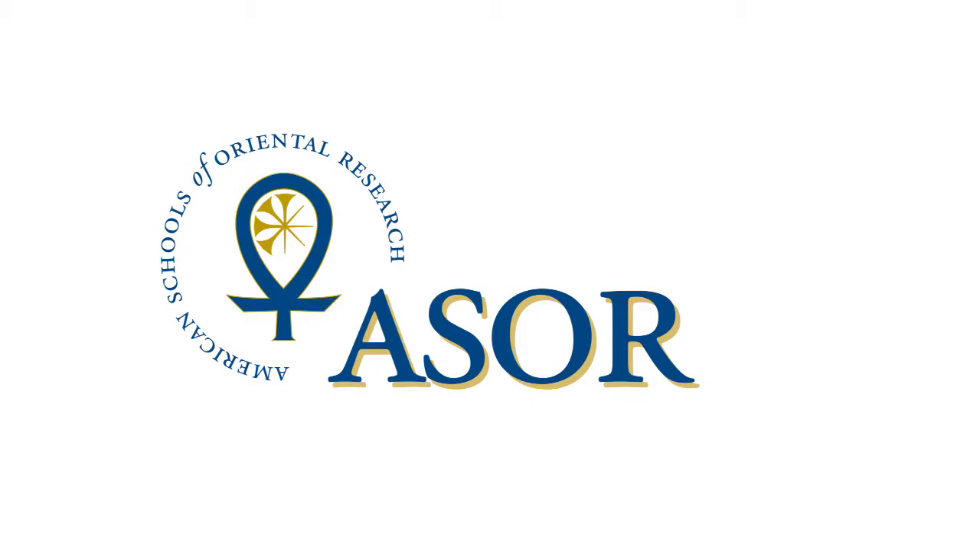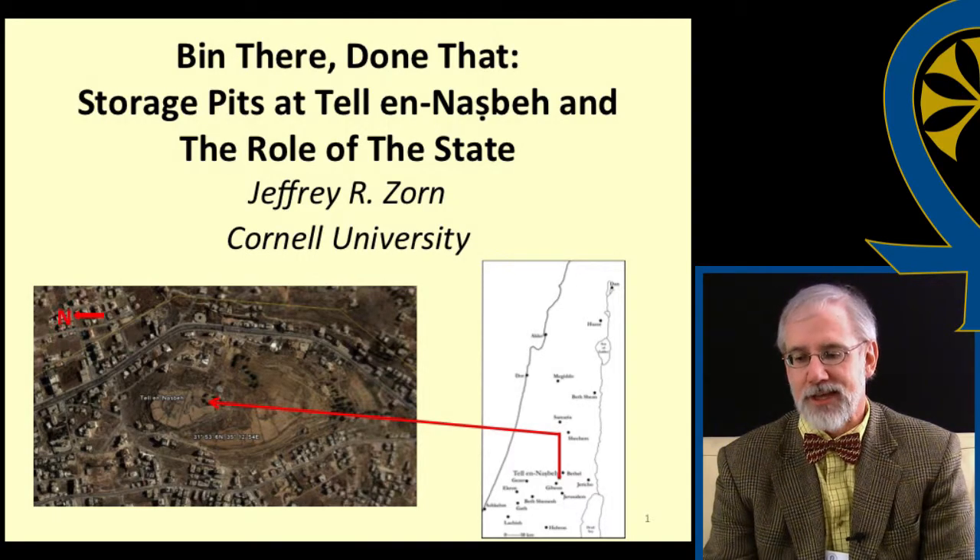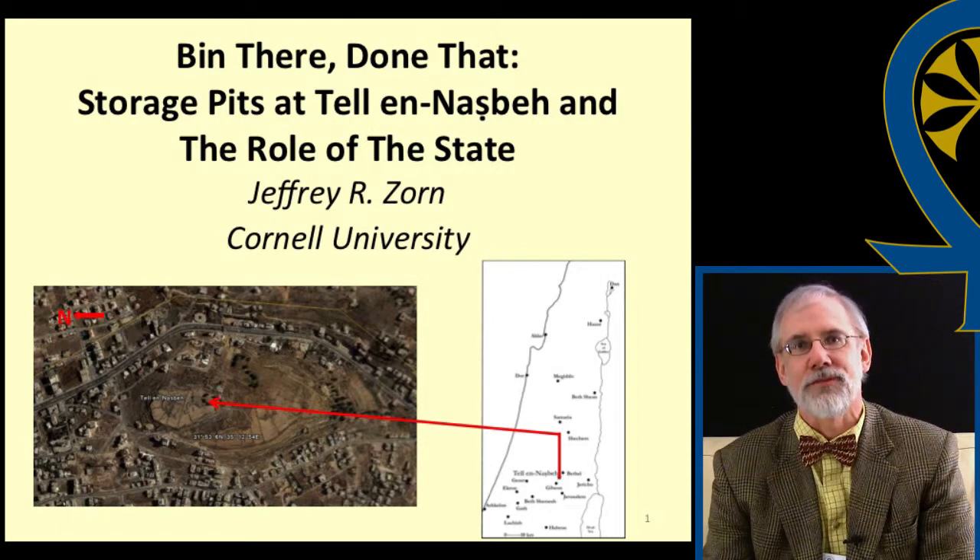Hi, my name is Jeffrey Ralph Zorn, and I am presenting a paper today called 'Been There, Done That: Storage Pits at Tell en-Nasbeh and the Role of the State.'